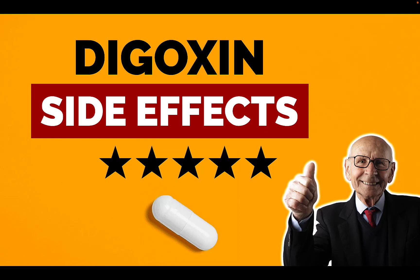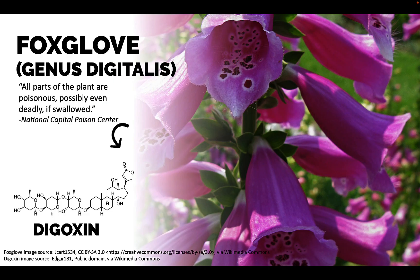Digoxin side effects. My name is Dave, I'm a pharmacist, and buckle up buttercup — we're going on a ride with flowers. Digoxin comes from the flowering plant Foxglove, from the plant genus Digitalis. All parts of this plant are poisonous.